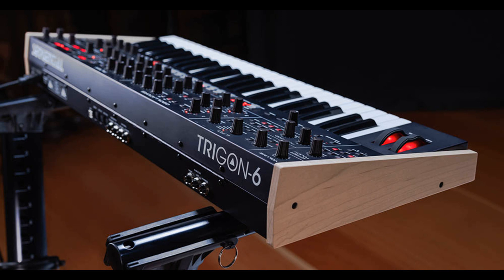Sequential releases Trigon 6 analog polysynth, featuring a 3VCO plus ladder filter sound engine. Welcome to MusicGears, where we bring you the latest info on new music instruments, software, and other gear from around the world.